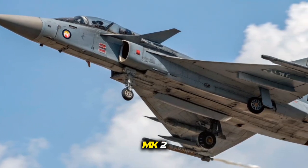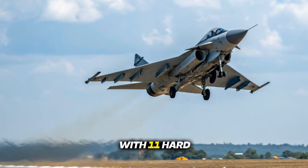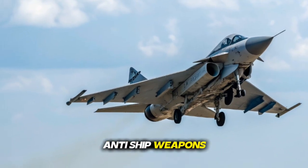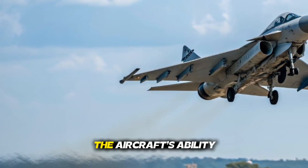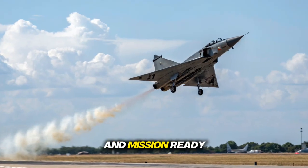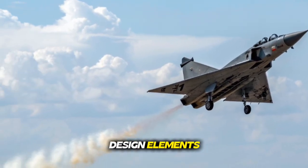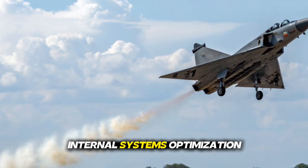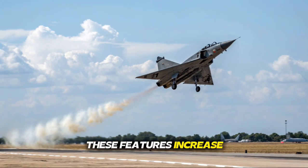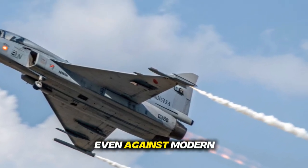The 2026 Tejas MK2 carries a larger and more diverse weapon load than previous versions. With 11 hardpoints, it supports a full range of missiles, precision-guided bombs, anti-ship weapons, and extended-range air-to-air missiles. The aircraft's ability to utilize both Indian-made and international weapons makes it flexible and mission-ready for any operational requirement. The MK2 also integrates semi-stealth design elements, including reduced radar cross-section shaping, internal systems optimization, and advanced electronic warfare suites — features that increase survivability in contested airspace, allowing the jet to operate confidently even against modern enemy air defenses.